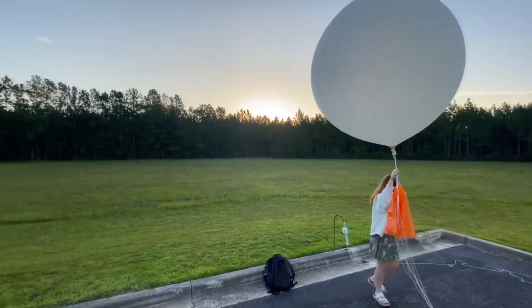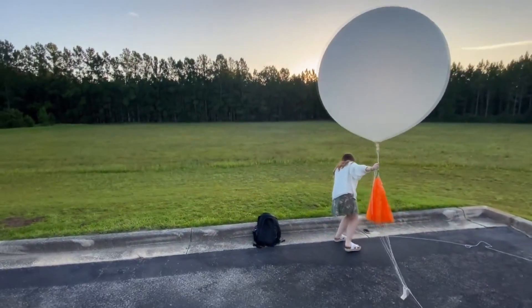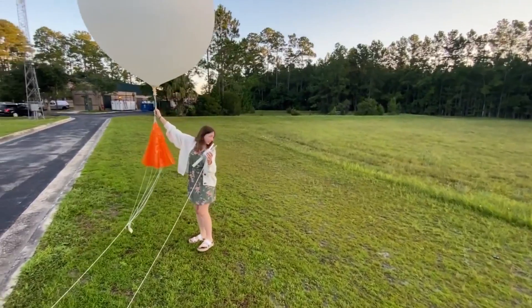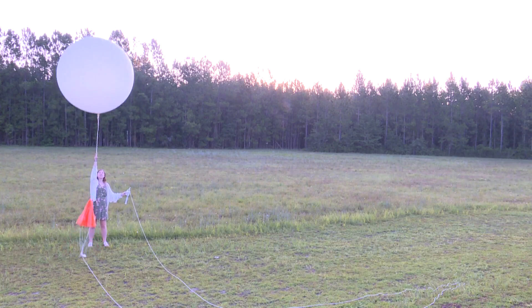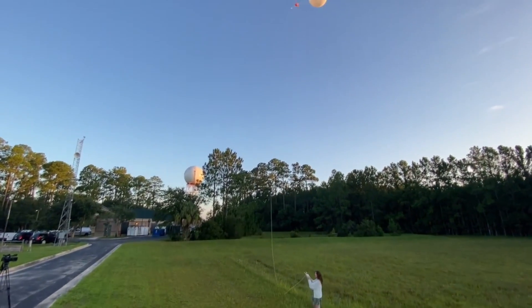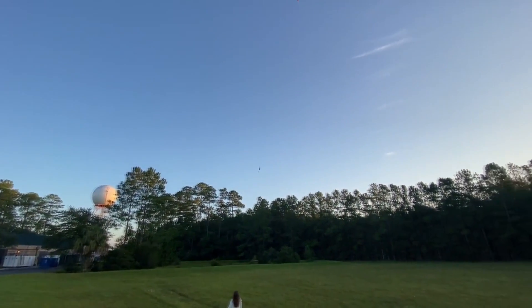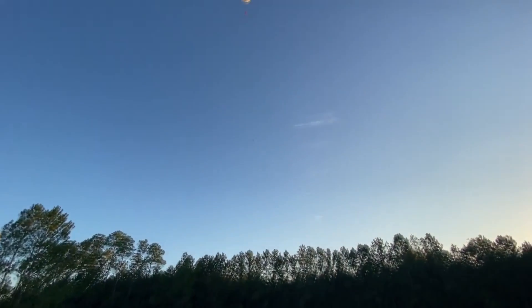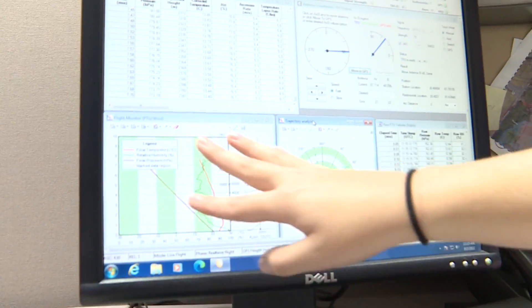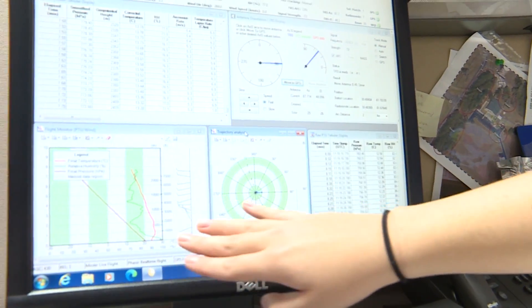Now for the fun part — attached to the balloon is a hundred-foot cord, and attached to that is the radiosonde carrying all those important weather sensors. Here we go! A successful launch — the balloon is cruising upwards collecting meteorological data. Over here we have our tracking display and a graph format showing all the data we're getting: temperature, humidity, pressure, and wind. We can also see where the balloon is relative to us.